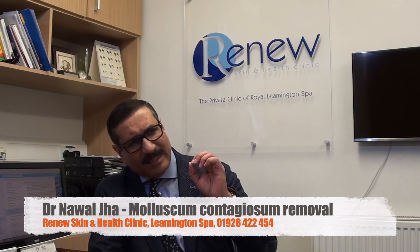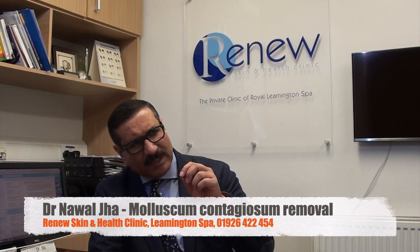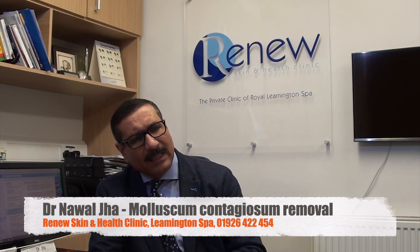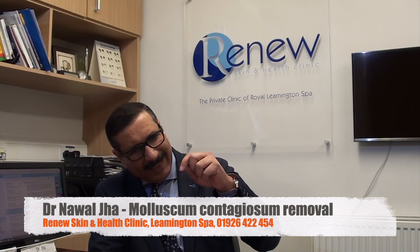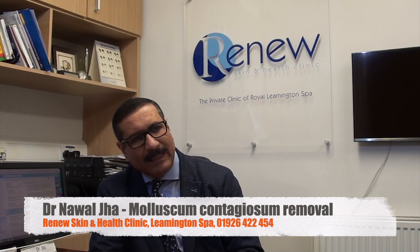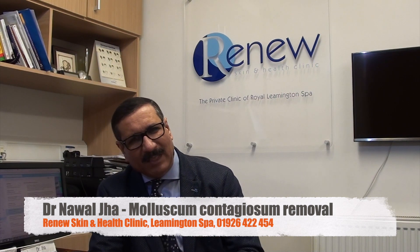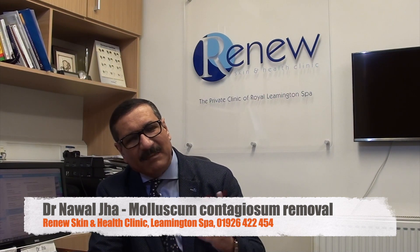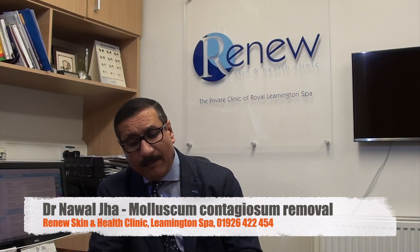They appear as slightly umbilicated — the top part of these bumps is slightly depressed in the center. The word comes from 'umbilicus.' The lesions are not massive; they are only three to five millimeters in size.